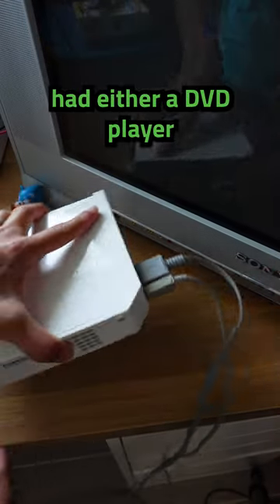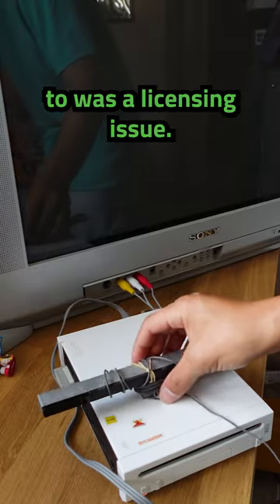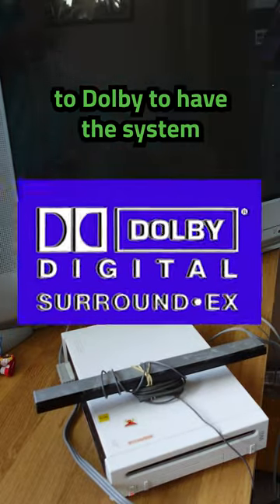You see, Nintendo figured that everyone already had either a DVD player or another game console that could play DVDs, and what it really came down to was a licensing issue. Nintendo didn't want to have to pay royalties to Dolby to have the system be able to play movies.